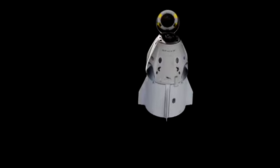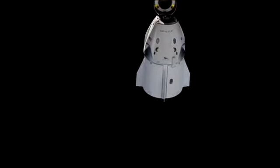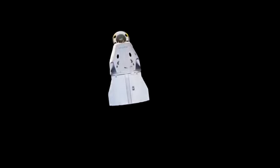Dragon continuing to fly free, everything looking good so far. For those just tuning in, we are currently watching Dragon as it departs from the International Space Station. It's been a really smooth operation so far with the undocking procedure and we're now moving into departure. You can see on your screen the Dragon capsule moving away from the approach ellipsoid. The nose cone is still in its open position, leaving the forward hatch exposed — we will be closing that prior to Dragon's reentry.